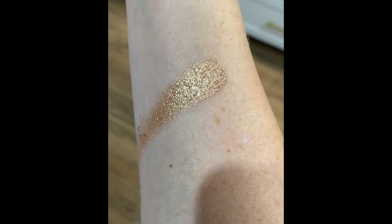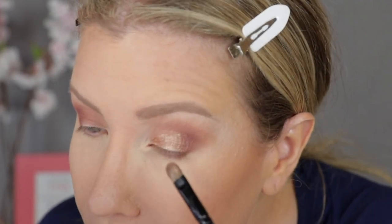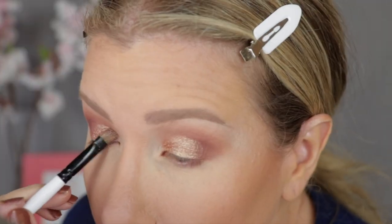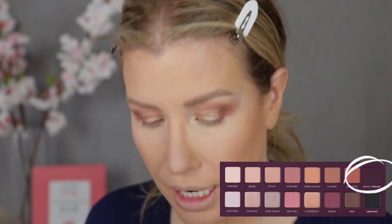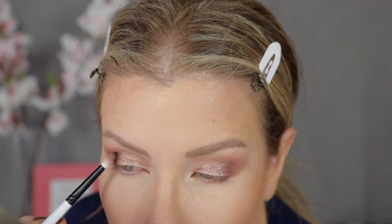Now I'm going to use one of my favorite soft gold shadows of all time — Candlelight — packing that onto the lid while avoiding the outer corner. Then I'm going in with Black Currant, which is a deep plum, patting that on the outer corners and softly blending it into the gold.